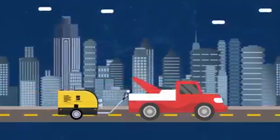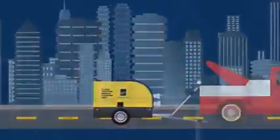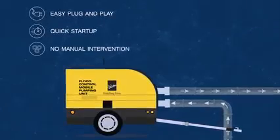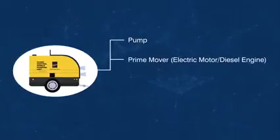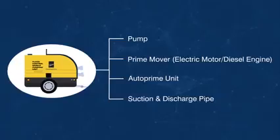The Auto Prime Pump is a portable unit which can be towed easily to any flooded area and it does the job for you. The pump comes with an easy plug-and-play for quick start-up and requires no manual intervention during priming, which makes it very easy to operate. The Auto Prime pump set comes as a complete package including a pump, prime mover which could be an engine or electric motor, Auto Prime unit, suction and discharge pipe, and other necessary components.